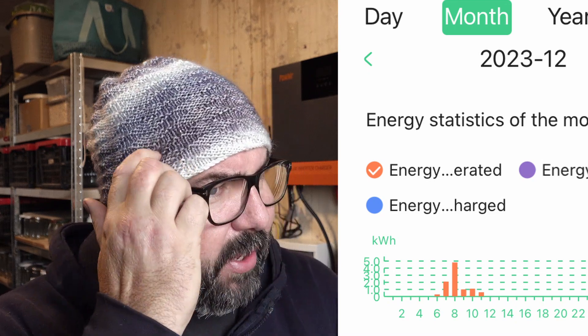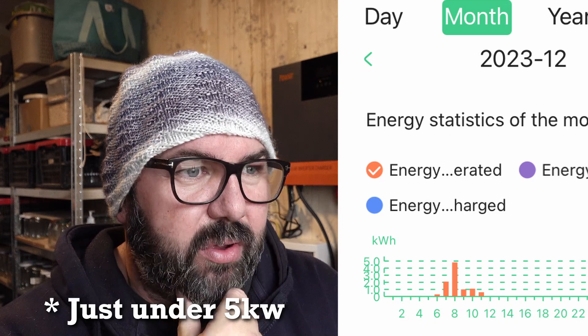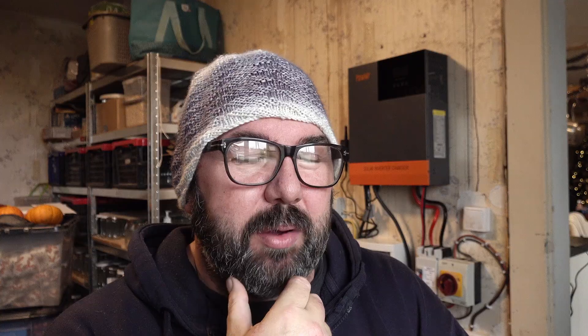Obviously when we get some sun — we've not had sun for a long time. The first day we had this connected we only did about 300 watts, but the second day I think we did nearly 8 kilowatts. So we've not done a lot this month. But yeah, it's all up and running.